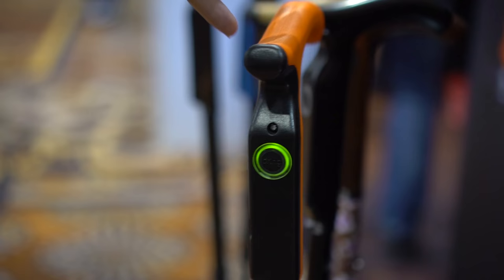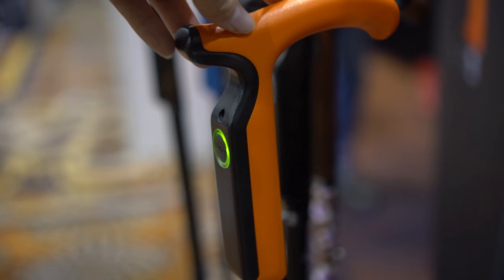One of my first questions was, how does it know if I'm just dropping the cane? Well, if you're holding it and you fall, or if it's unattached to your hand and you fall, that's how the cane knows.